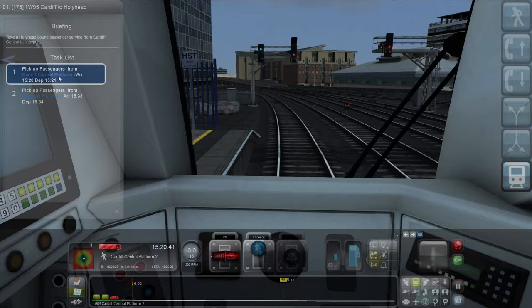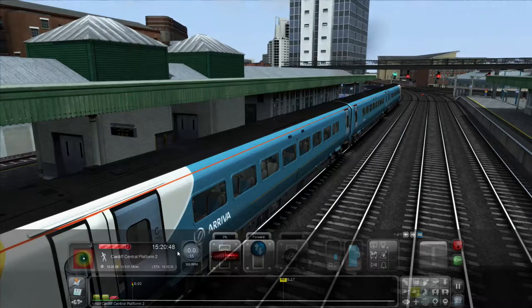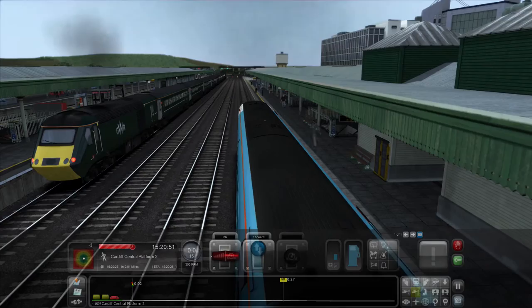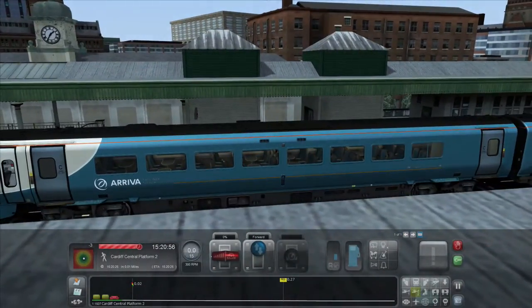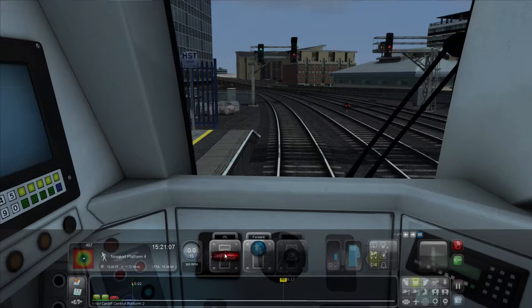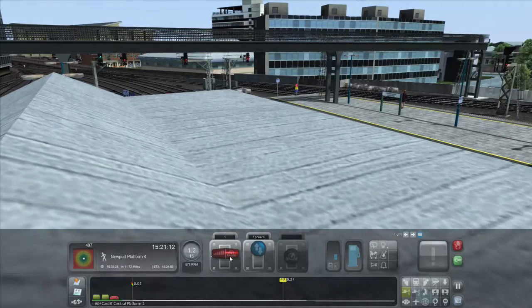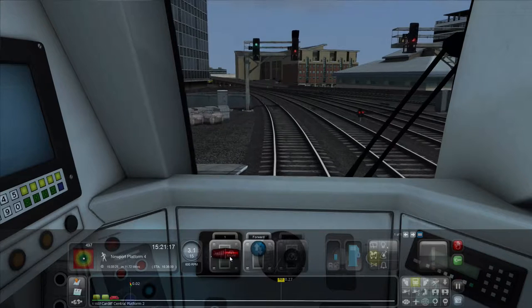So we're picking up passengers here and we are going to Newport Platform 4. Newport is only about 10 to 15 minutes down the track, so it should be quite a nice little route. Passenger boarding is complete — proceed when ready to the speed limit. Departing at 15 miles an hour. Roger Wilco. So let's creep out of here — 15 miles an hour is our limit.